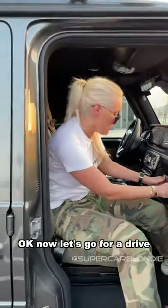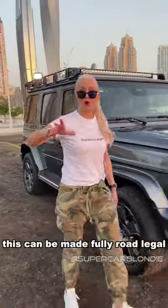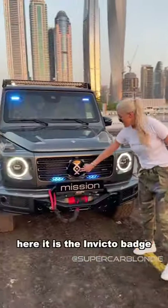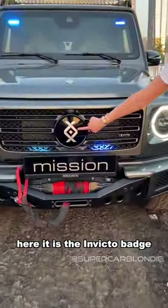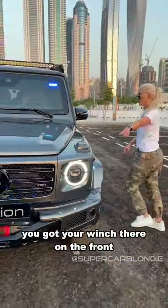Okay, now let's go for a drive. This can be made fully road legal. Here it is — the Invicto badge. This is the mission spec — you've got your winch there on the front.